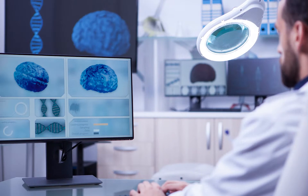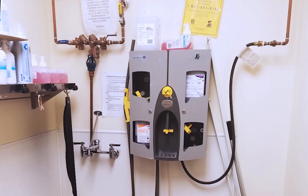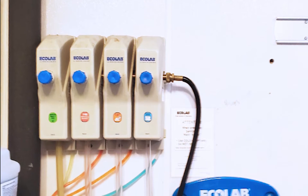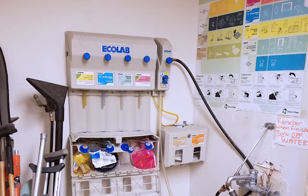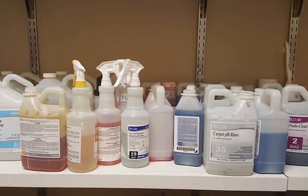While technology advances all around us, options for cleaning and disinfection have basically stayed the same. Expensive chemicals that need to be shipped and stored leave residues and cause numerous health and environmental issues.